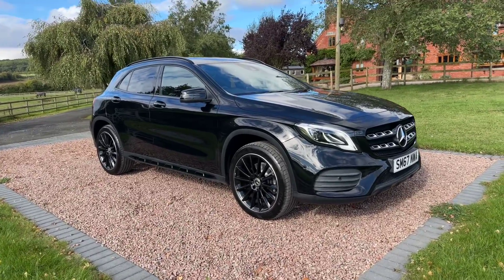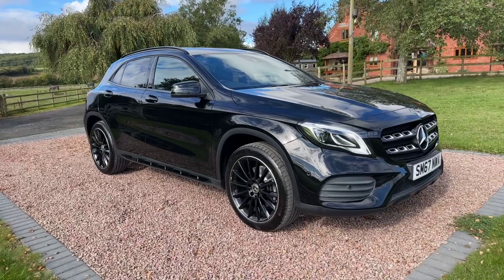Good morning, welcome to another video from Barclay Motor Company of Hopwood, South Birmingham.